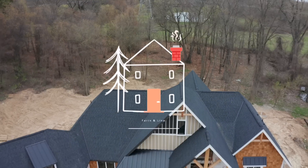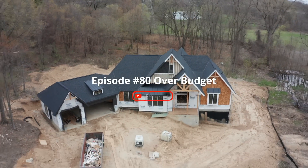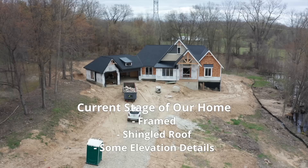We're $100,000 over budget, and we're going to go into all the details right now. Before we dive into why we're $100,000 over budget, we're going to go over all the costs we've already incurred so far.